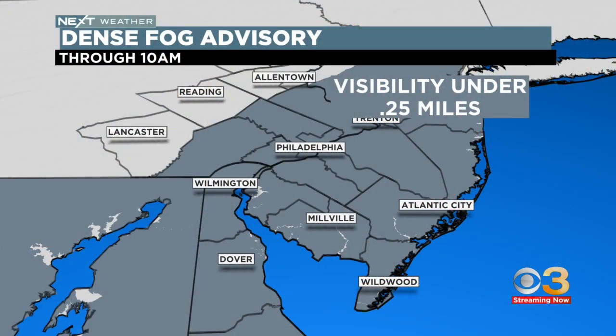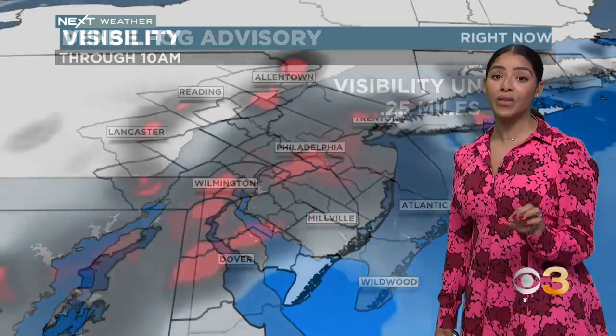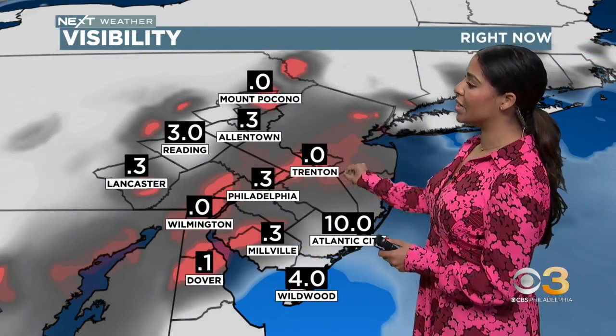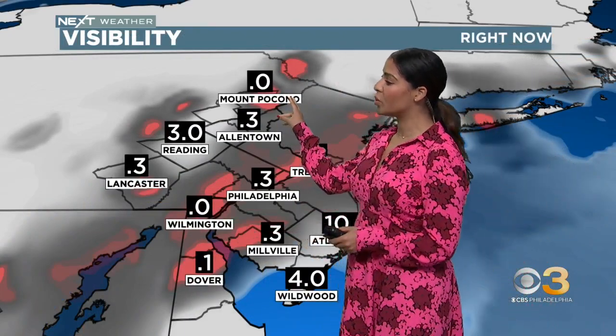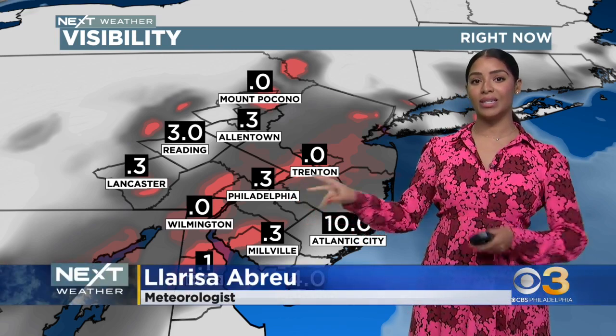The rain actually arrives later on this afternoon. Currently, what's producing those damp roadways is actually this dense fog we've been dealing with. We are under a dense fog advisory that will stick around through 10 a.m., because visibility is less than a quarter of a mile — in fact, near zero across many locations like Trenton, Wilmington, up towards the Poconos, all socked in fog at this hour. And that does include Center City.